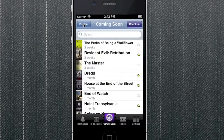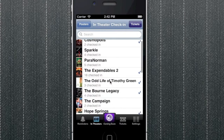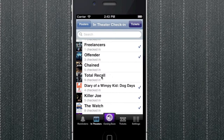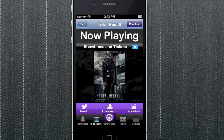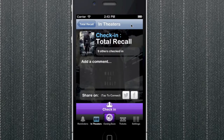Another great feature of Movie Clock is the ability to check in with friends to the upcoming movies. Simply tap the check in button and you'll be presented with the check in dialogue.